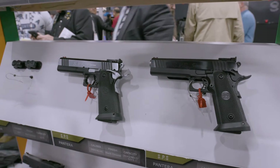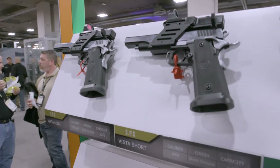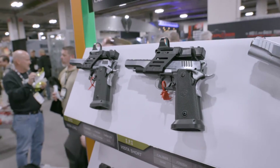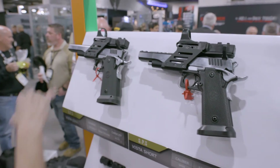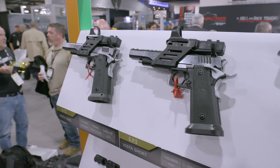Now if you're interested in open division, SPS also makes the Vista. This is more for your open shooters, with your sights on it and everything ready to go, and an extended muzzle brake on the end — so check both of them out.